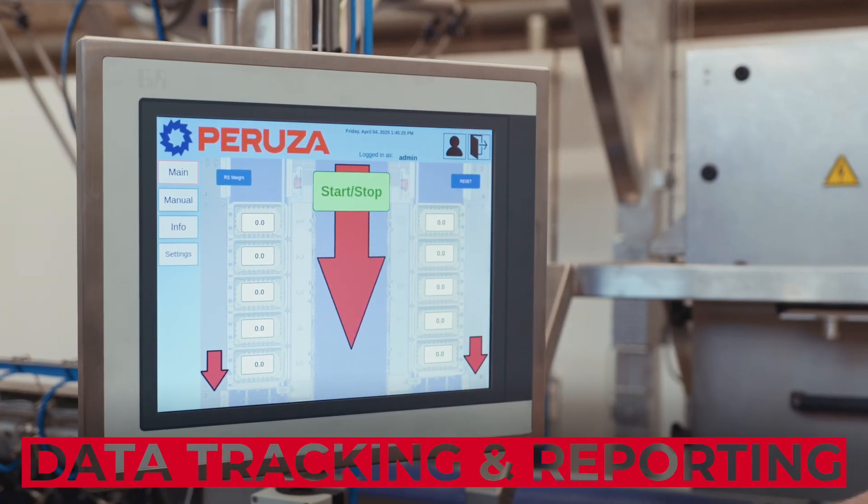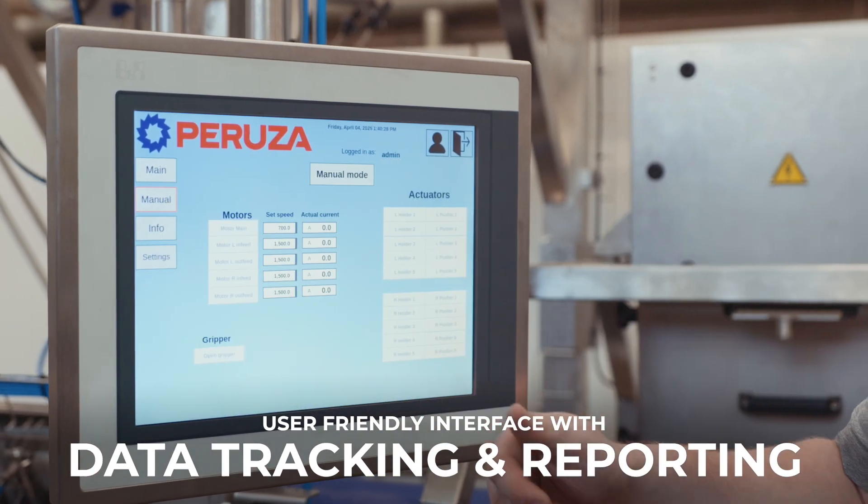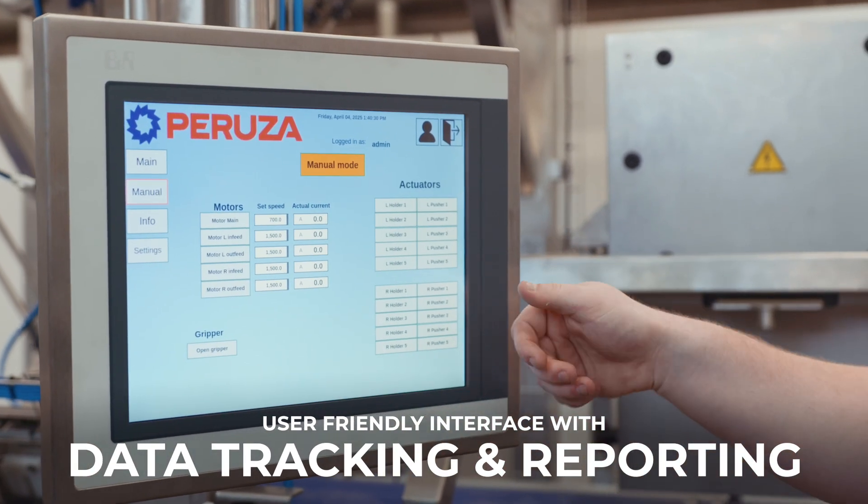The interface? Intuitive and informative. Real-time tracking, insightful reporting — full control at your fingertips.